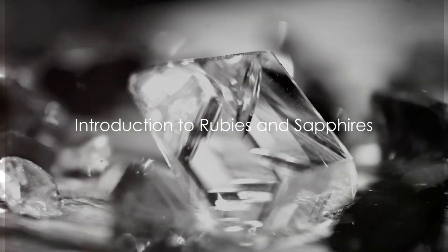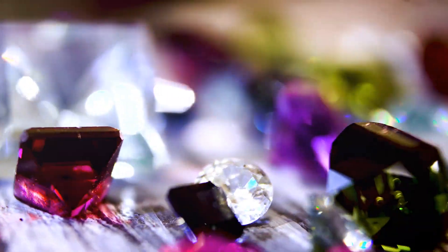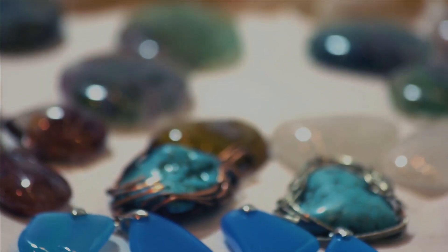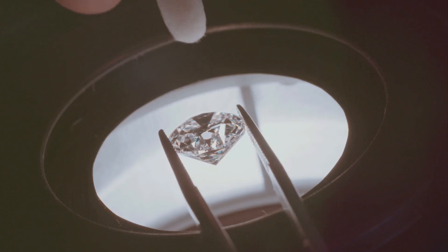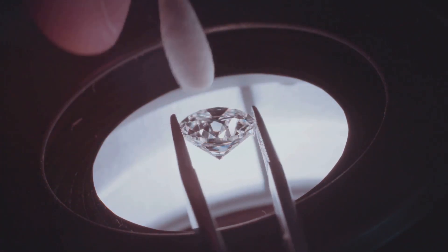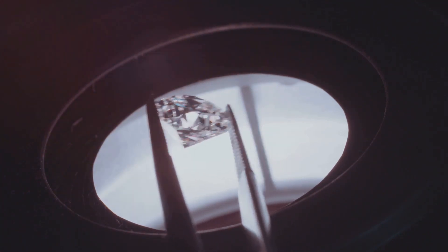Have you ever wondered why rubies and sapphires, though similar, have different colors and prices? This question might seem trivial at first glance, but the answer lies deep within the heart of Earth's crust and the fascinating science of gemology. Rubies and sapphires, often seen as the crown jewels of nature's beauty, share a surprising amount of common ground.